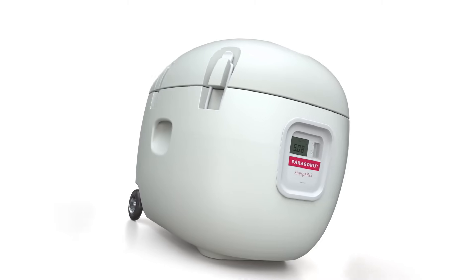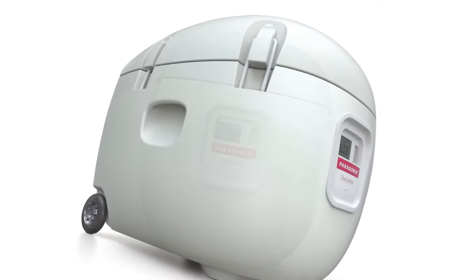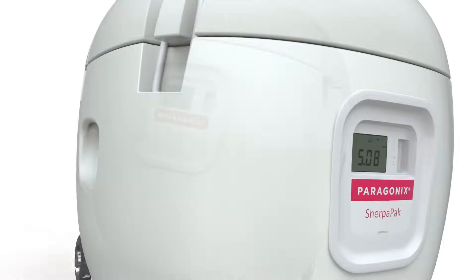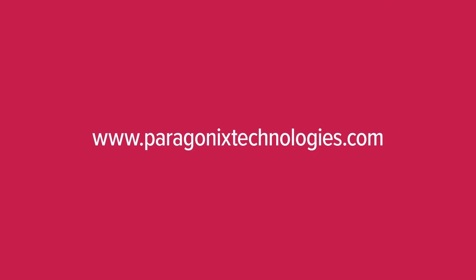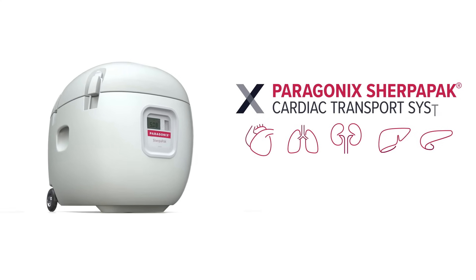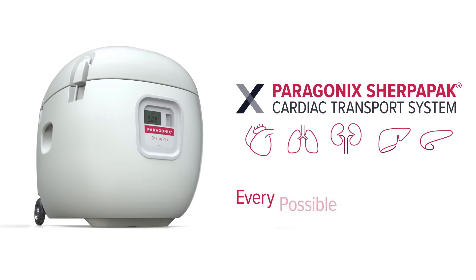Join Paragonics in expanding today's barriers in donor heart transport. To learn more about our innovative Paragonics SherpaPak CTS, please visit ParagonicsTechnologies.com. The Paragonics SherpaPak Cardiac Transport System — giving you every possible advantage.